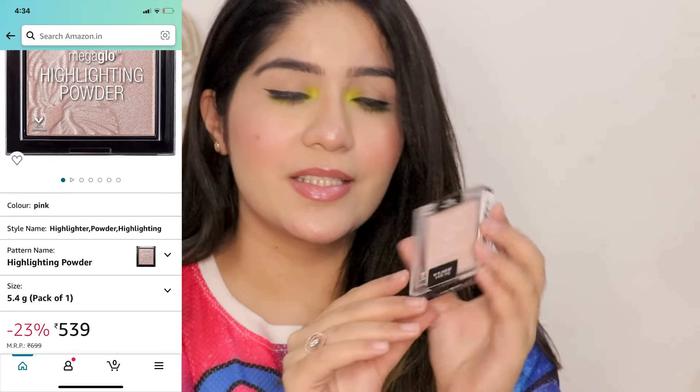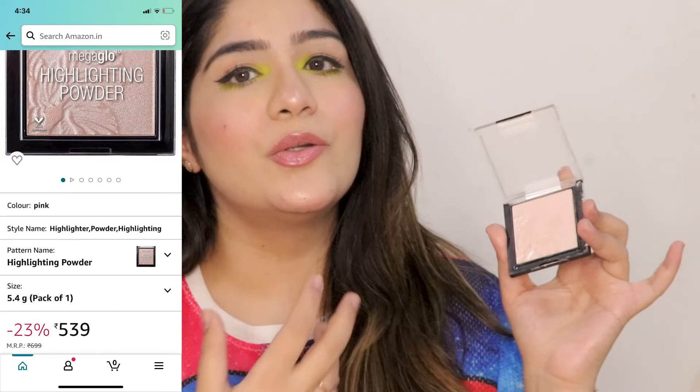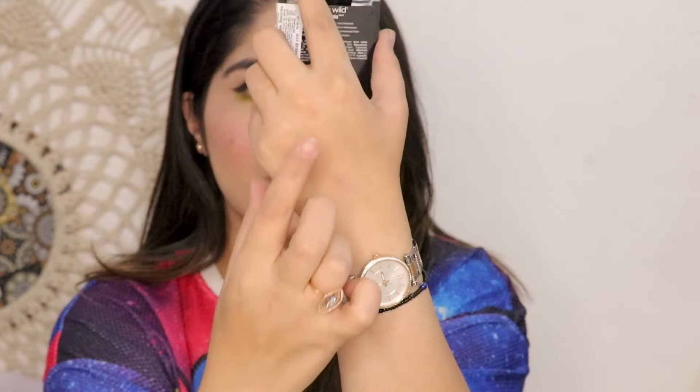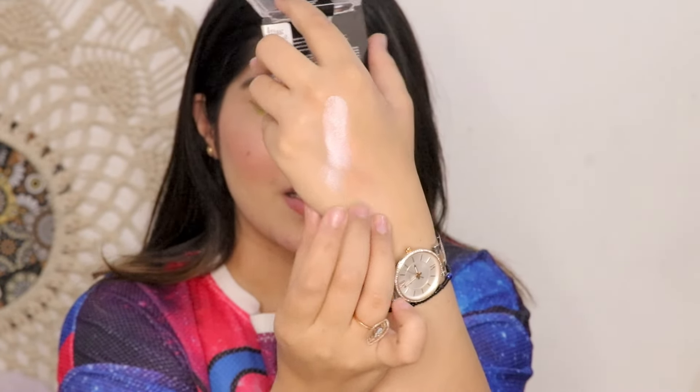Next is the Wet n Wild highlighter in the shade Blossom Glow — it is a little pink-tone highlighter, and they have a lot of shades so you can pick according to your skin tone. This is a very, very buttery cream with a beautiful formula. Just check out the swatch — it is so pretty and smooth. It has a pink base with a little pink reflect, so it will give you a pink color glow or hue. You can blend it out for a very subtle glow, and it does not have chunky glitter particles.